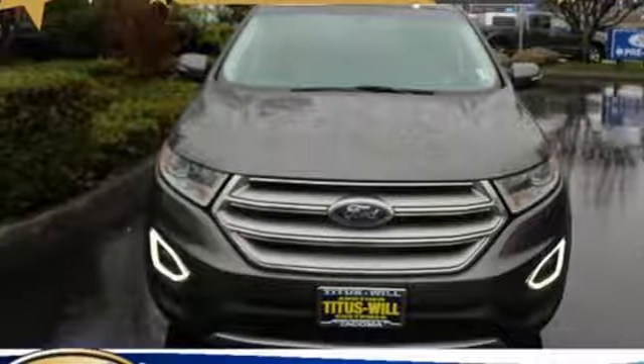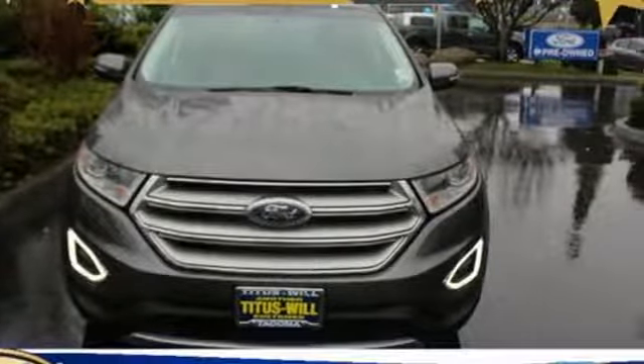Built on tradition, built to last. Ford. See what it can do when you take it for a test drive.